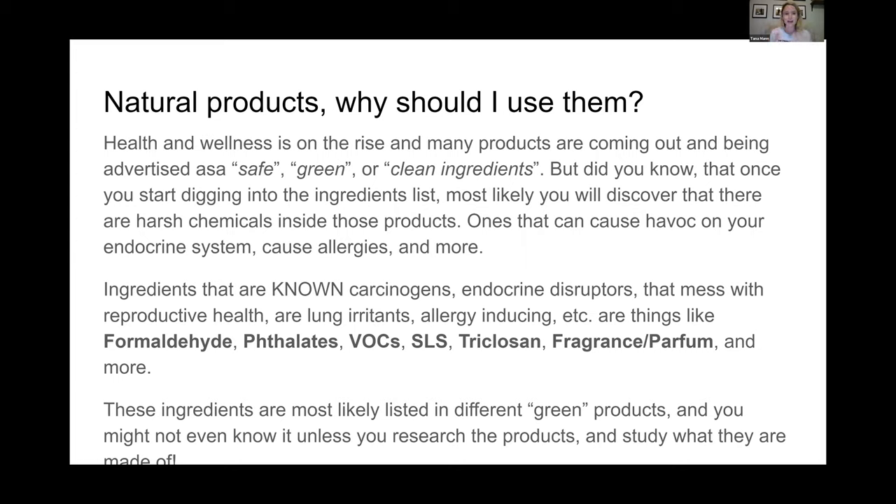Why should I use natural products? A lot of people ask me that. Well, health and wellness is on the rise and many products are coming out saying they're green or safe or have clean ingredients. Unfortunately with the way things are labeled you have to start digging into that ingredient list, and most of the time you're going to discover there could be chemicals inside those products even when they claim they're safe - things that can cause havoc on your body, mess with your endocrine system, cause allergies, known carcinogens, and lung irritants.